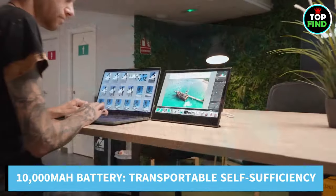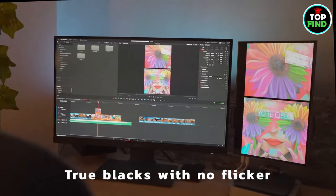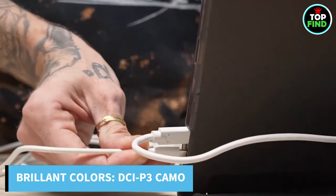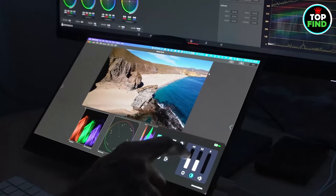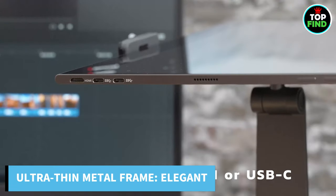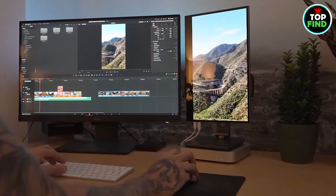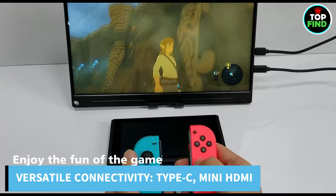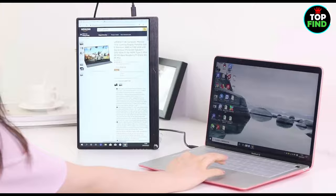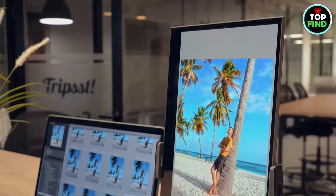With a strong 10,000 mAh lithium polymer battery guaranteeing prolonged usage wherever you go, you may enjoy independence from outlets. With a 100% DCI-P3 color gamut and 1.07 billion display colors, you can fully immerse yourself in lifelike colors that capture every shade with startling realism. The ultra-thin, four-side silver metal frame is only 0.24 inches thick and weighs 1.5 pounds, giving it an air of elegance. Connect easily to game consoles, computers, cell phones, and more with Type-C and mini HDMI connectors. Elevate your workstation or entertainment area with Uperfect, where innovation and perfection meet style and adaptability.